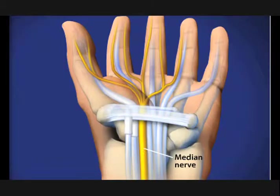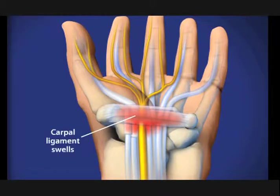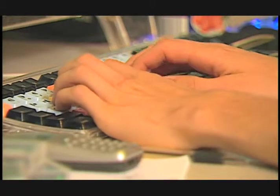The area in the wrist where the median nerve enters the hand is called the carpal tunnel. This tunnel is normally narrow, so any swelling can pinch the nerve and cause pain, numbness, tingling or weakness. There are multiple causes for carpal tunnel syndrome, but it's usually the result of some type of repetitive motion of the hands and wrists.